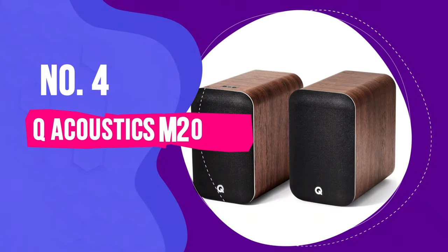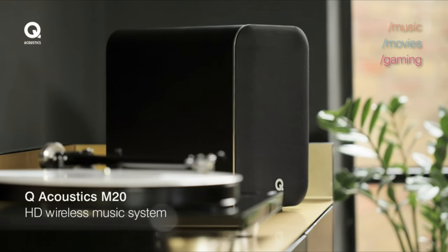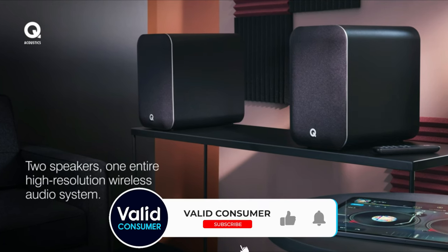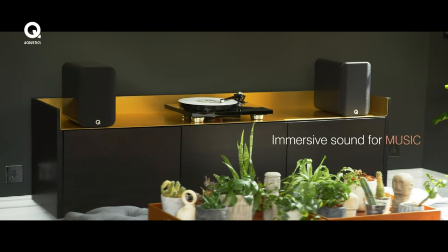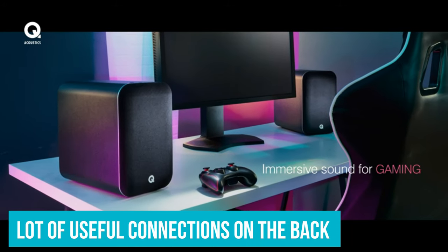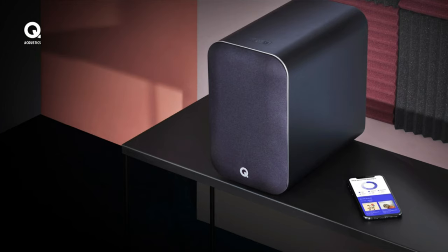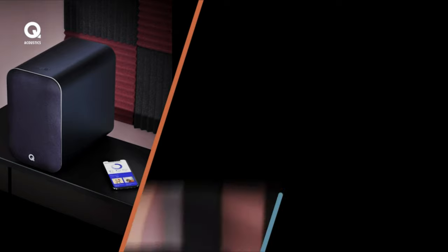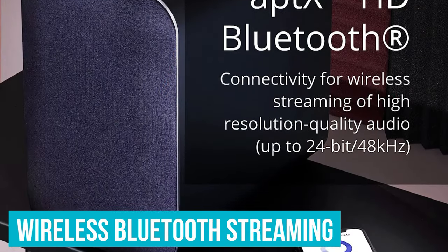Number 4: Q-Acoustics M20. Versatile, simple to use, nicely put together, and extremely affordable, the Q-Acoustics M20 might not be the most compact pair of powered speakers on this list, but they offer such a versatile range of features that we'd certainly find a way to accommodate them on our desktop. The modern-looking pair have a lot of useful connections on the back. TVs, CD players, turntables, and laptops can also be wired to the M20 through optical, RCA line level, AUX, and USB Type-B connections. And there's wireless Bluetooth streaming too.